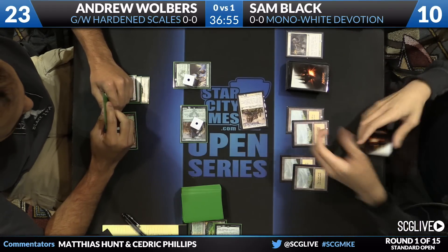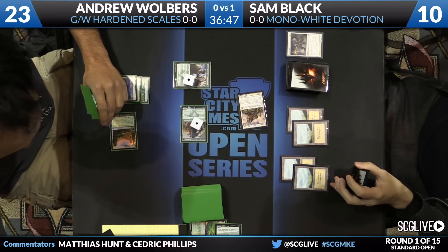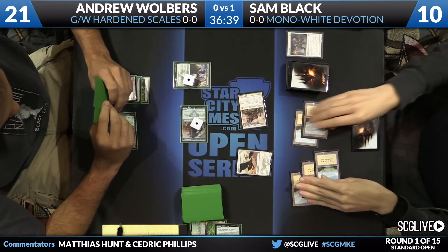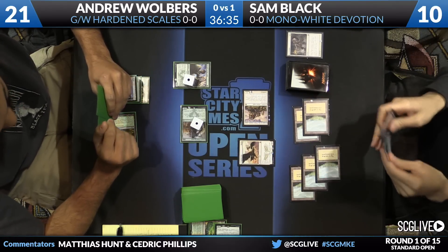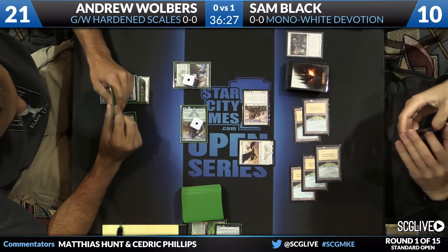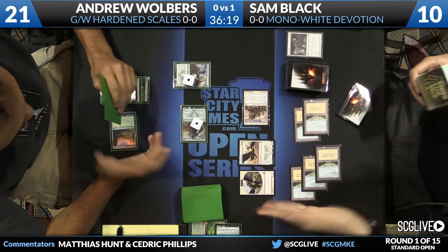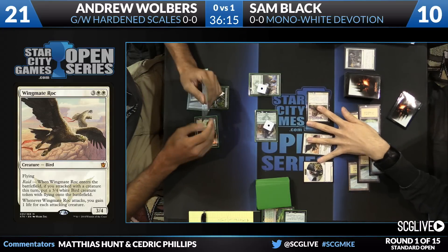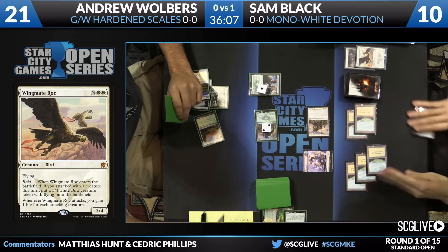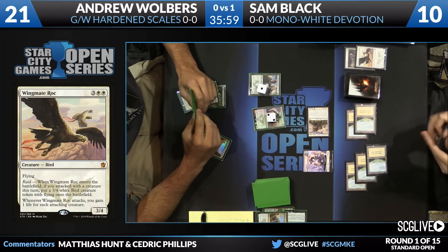Safe to attack at least with the 4/3, though Celestial Flare is a concern — he can't just freely swing the Servant with it. As it turns out, Sam does not have the Flare, so he takes four and goes to ten. Sam's big payoff was Wingmate Roc, and he has land number five for it — that's a heck of a payoff. Wolbers takes two points of damage and falls to 21. The follow-up is Wingmate Roc, raided, bringing a 3/4 token along with it. In what looks to be a removal-light matchup, if Wingmate Roc doesn't die, it's going to be very hard for Sam to lose — six power and eight toughness worth of flyers.